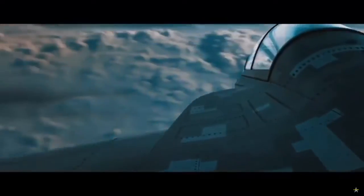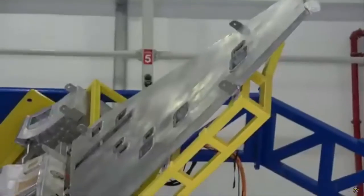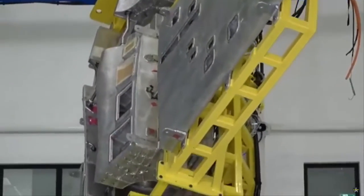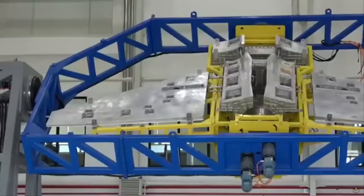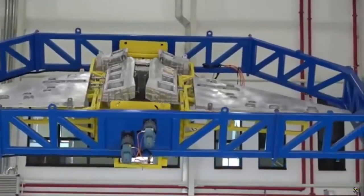Like the TFX, it is reported that the HürJet prototype will also use a turbofan engine made by General Electric from the United States. The engine is an F404-GE-102 afterburning turbofan with a power of 79 kN. This engine is also used on the KAI T-50 and Boeing T-7A trainer jets.